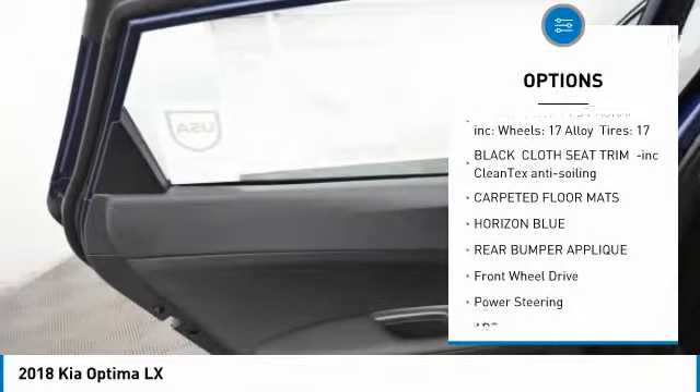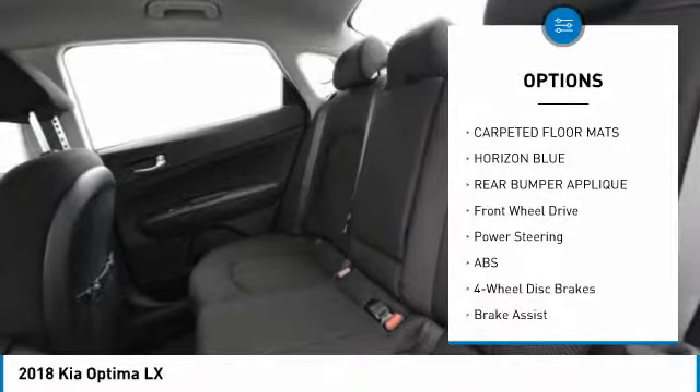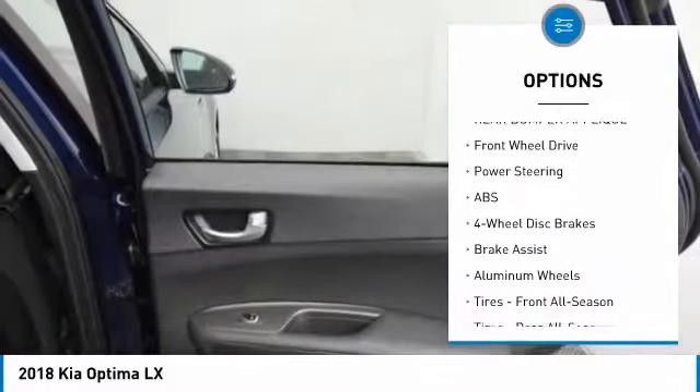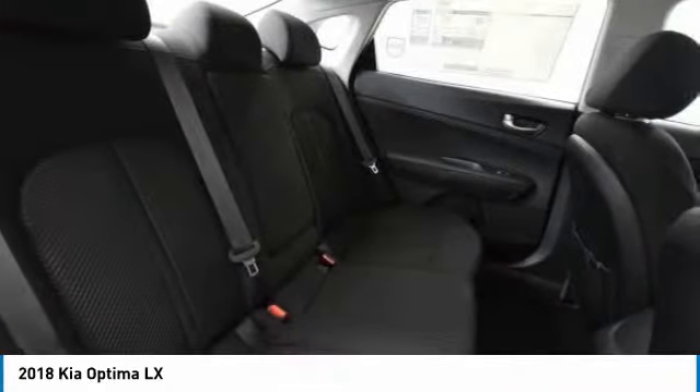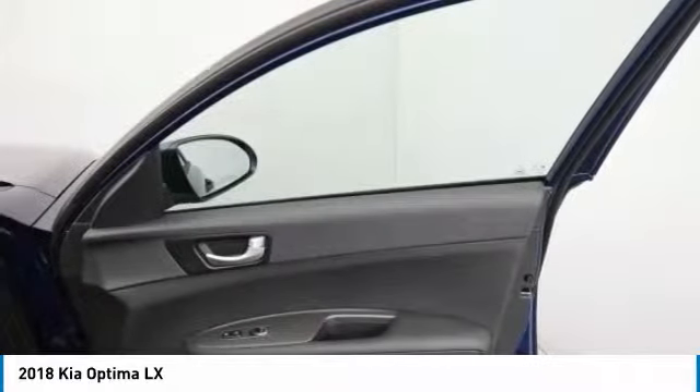Anti-lock braking system, stability control, keyless entry, traction control, backup camera, steering wheel audio controls, Bluetooth, power steering, driver airbag, adjustable steering wheel.